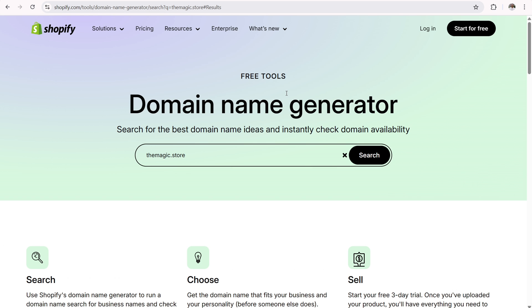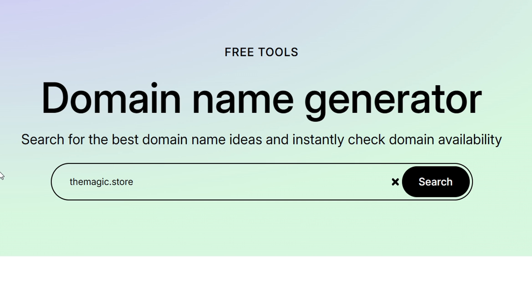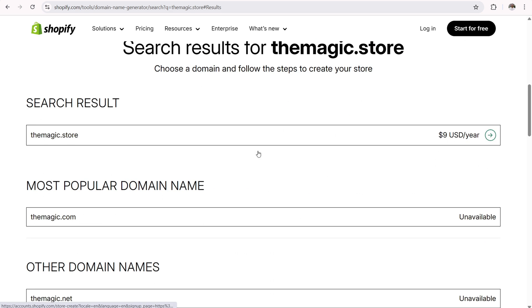I'm over here in Shopify trying to register a domain name for my e-commerce website, and I put in magic.store. I think that has a nice ring to it. It reads really well, it's fun, and it's short. I really like it. Now let's see if it's available. The magic.store is available for $9 a year — it's wide open.